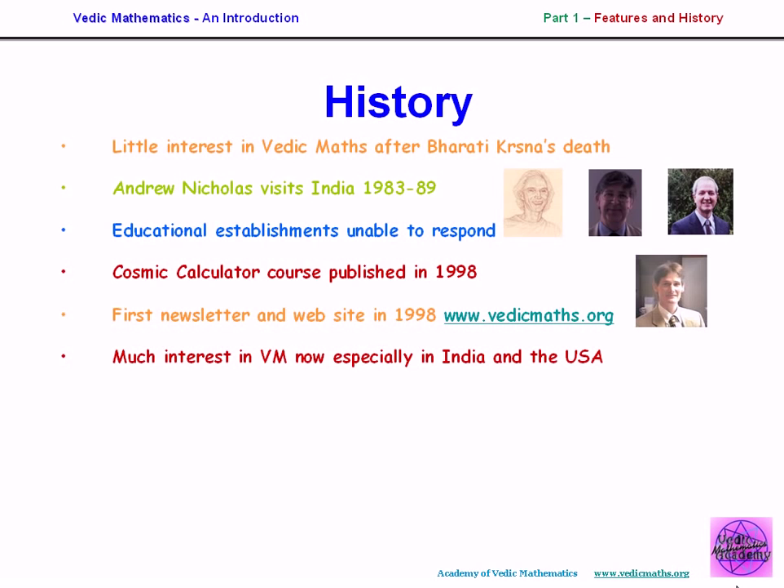Things are changing a lot now. There's a lot of interest in Vedic mathematics all around the world, especially in India and the United States, and there's a lot of research going on applying Vedic methods in new areas of mathematics and in education. Most recently, teacher training courses have started at igurukul.net, and hundreds of teachers are now being trained as teachers of Vedic mathematics.